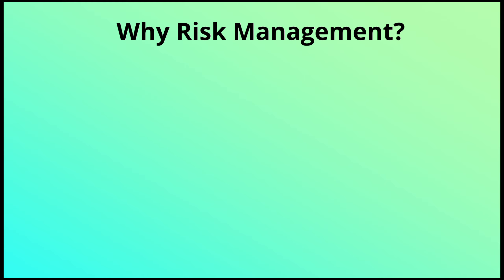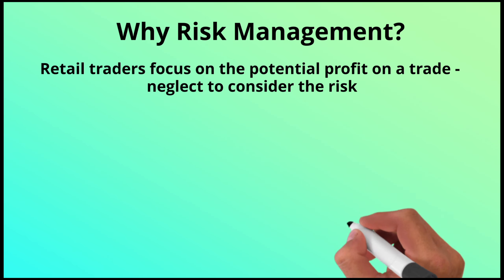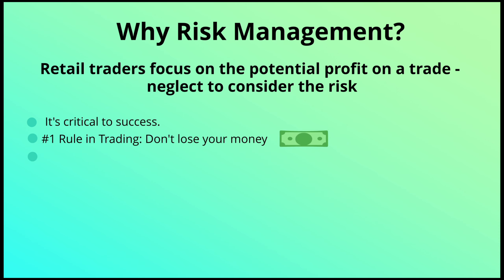Most retail traders, when they get into trading, are so focused on the potential profit on a trade that they neglect to consider the risk. Risk management isn't a very exciting topic, but it's absolutely critical to your success. I always say the number one rule in trading is don't lose your money, and the number two rule is never forget rule number one.